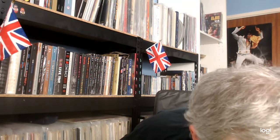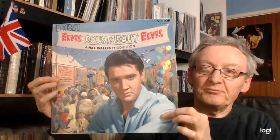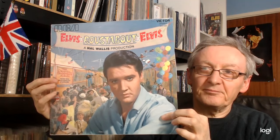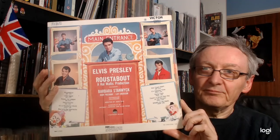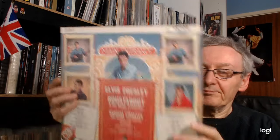Just two to go. Here is the later French pressing with the large RCA in the corner — orange label.